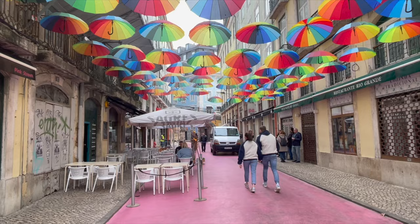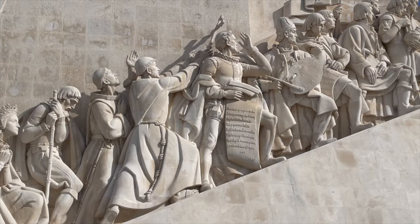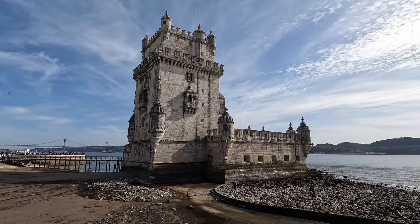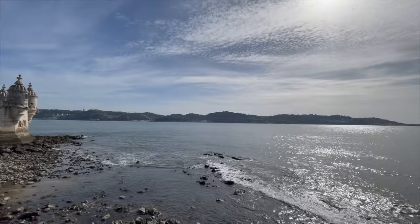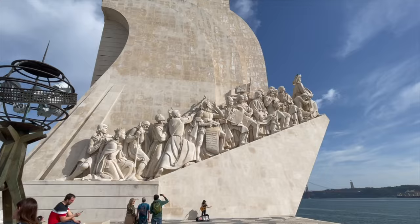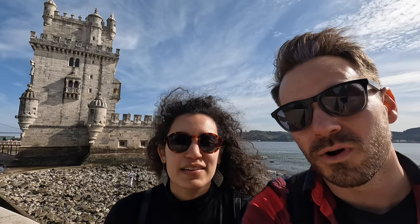Since we were down by the river on flat land, it was time to head out to the Belém district — about a 30-minute tram ride from the center of Lisbon. This is where you'll find the Jerónimos Monastery, the Monument to the Discoveries, and the Belém Tower. The Belém Tower is really cool — it's where explorers from Portugal set off in the 16th century. It's historic and weathered by the river. The Monument to the Discoveries was built in the 1950s, so if you're only going to see one, go to the Belém Tower.